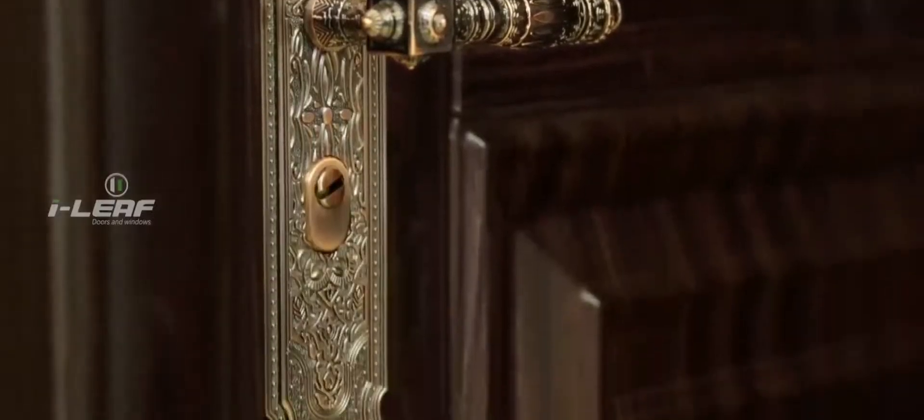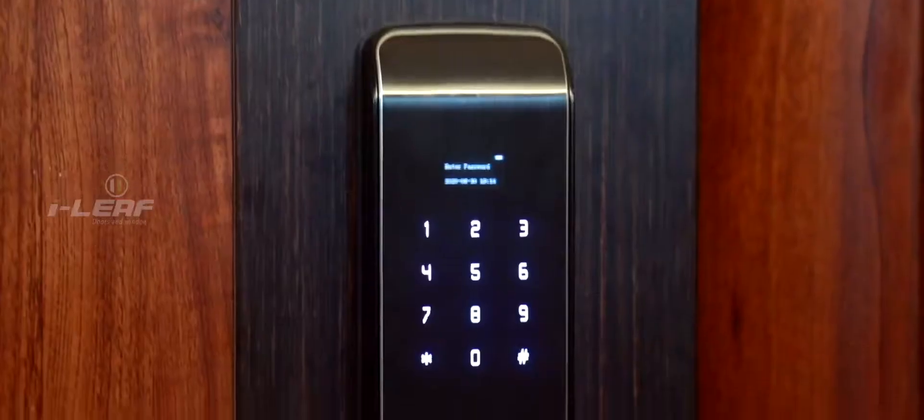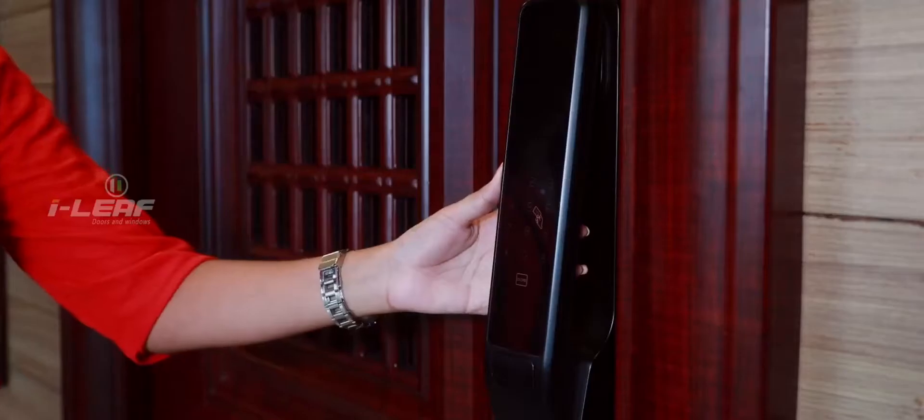iLeaf door handles are truly works of art. Handles are made from heavy metal and each is exquisitely designed to add great elegance to the doors and thereby to the rooms also.